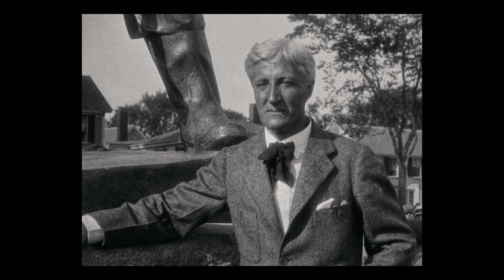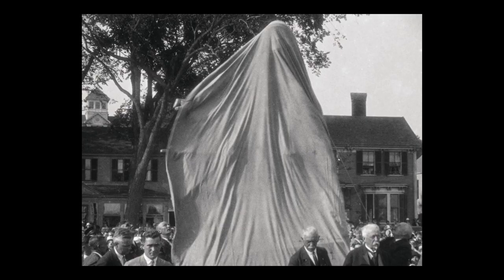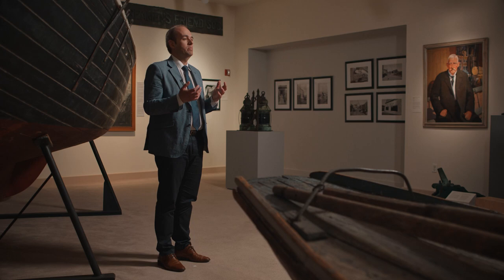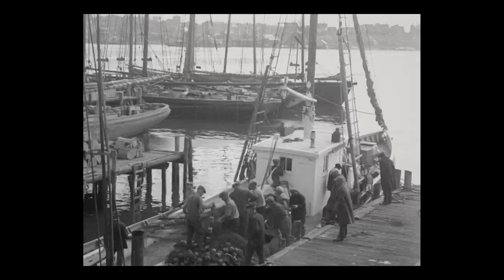Kraske was a local artist in the Gloucester community and he created one of the most iconic American sculptures. The Fisherman's Memorial is really his signature piece. The fishing industry is part and parcel of who we are as a community — it's so important to our cultural identity.